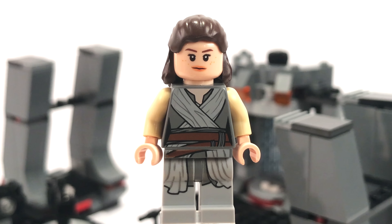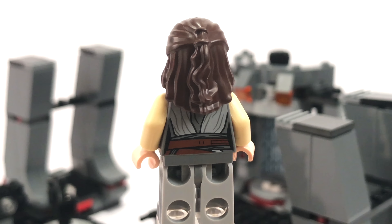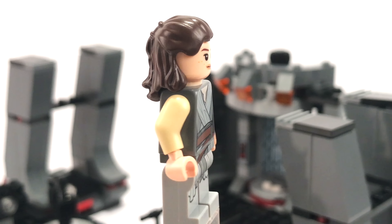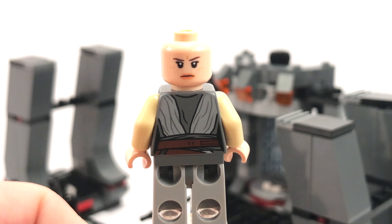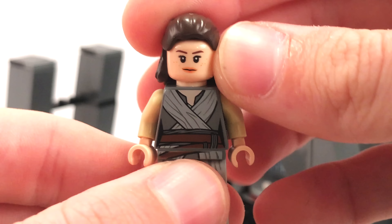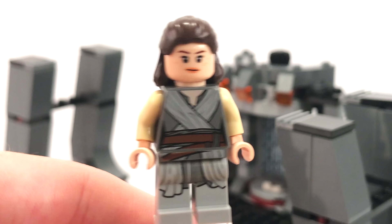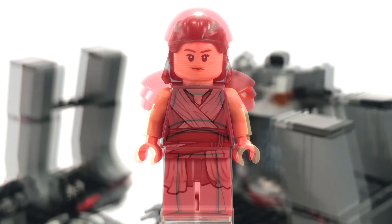Next is the Rey minifigure — a pretty neat figure. She comes with her standard blue lightsaber, which you've probably seen in many sets. She's wearing some cool robes with tan arms — a pretty standard figure with a very nice hair piece. If you don't have this figure, it's a nice way to pick it up. Pull off the hair piece and you'll find she has a double-sided face with a slightly angrier look, but not quite the Kylo Ren level. Still a neat and very detailed figure.